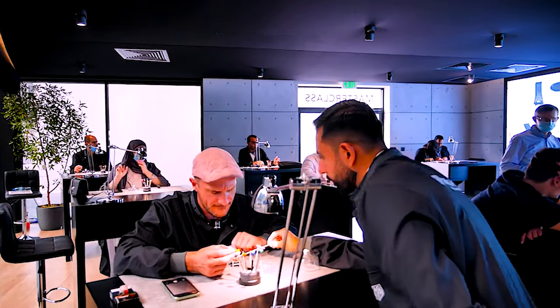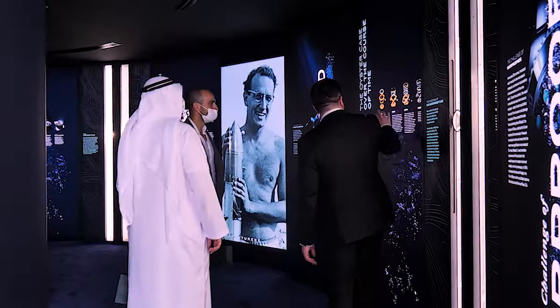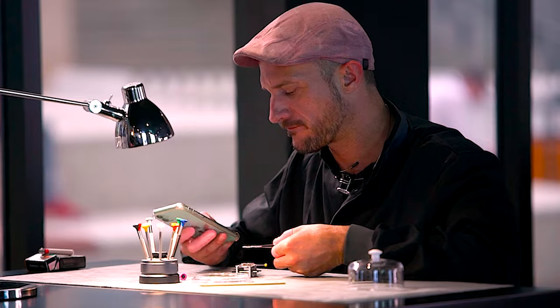People are happy to be at Dubai Watch Week, every year even better and better. It's quite amazing and very exciting to have a global launch for the first time at Dubai Watch Week. This time we have more brands here, more new releases, and I think also more qualitative people traveling from all over the world.